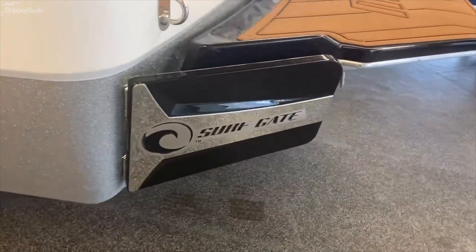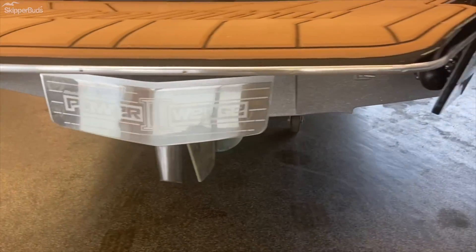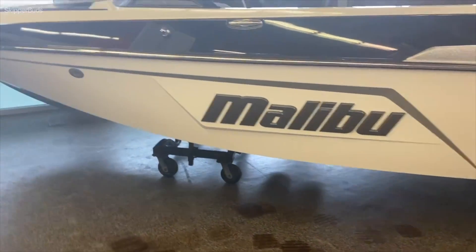You have surf gate, power wedge 3 with surf pipe. This boat is equipped with Malibu's diamond hull, which makes it great for slalom skiing, wakeboarding, wake surfing, and any other tow sports.